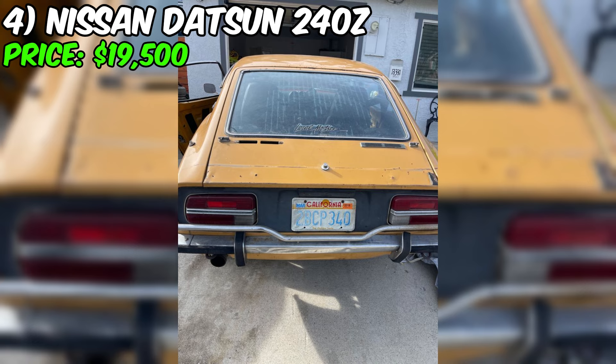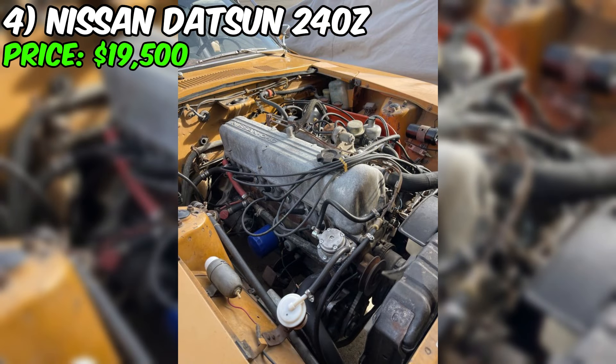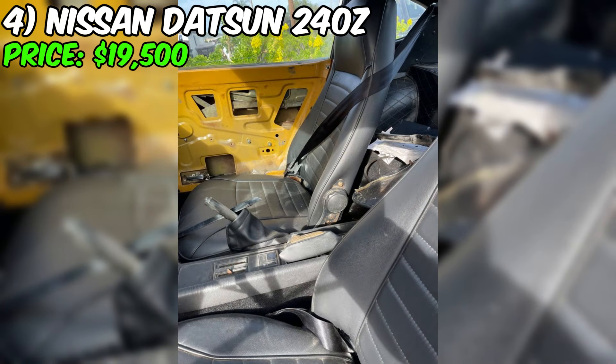We present a rare specimen of the first series of the Nissan Datsun 240Z from 1971, which is currently for sale at a price of $19,500. This car is an object of admiration among enthusiasts of classic and sports cars. With its iconic status and classic design lines, this 240Z model appears in a beautiful golden exterior color with a black interior, creating a stylish and elegant contrast. The car is equipped with a manual transmission, providing that unique driver-car connection that true driving enthusiasts value. The rarity of such cars lies not only in their age, but also in their preservation.